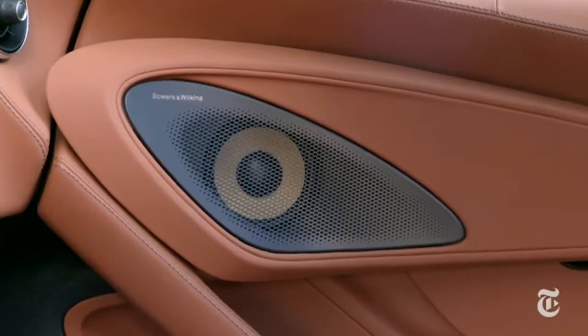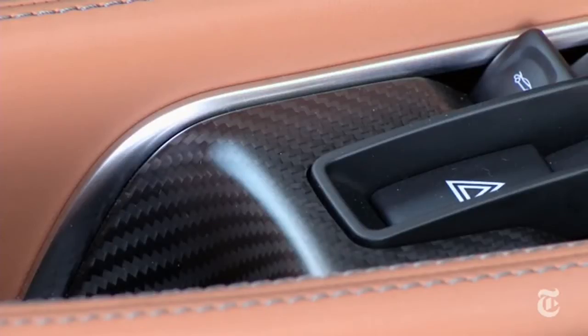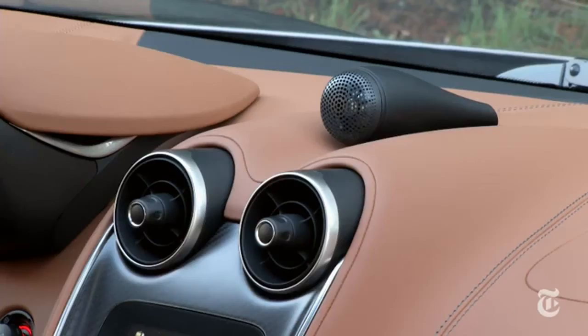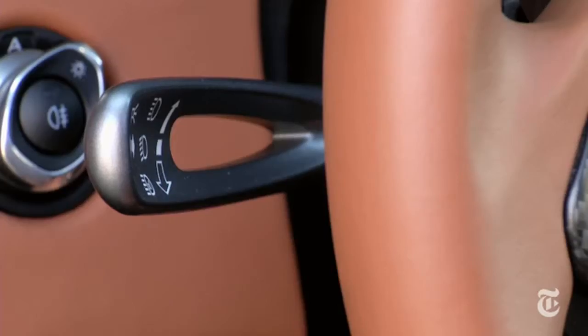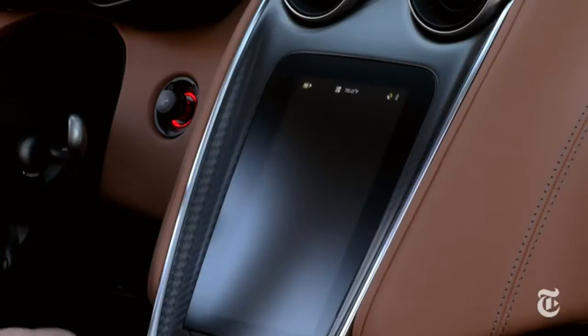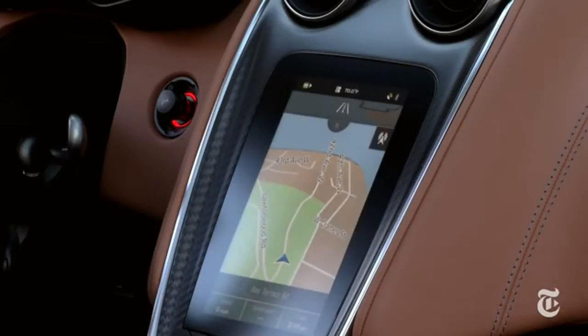Buyers are free to choose from many different leather and stitching combinations to make the car their own. Built in the United Kingdom, the 570 feels more handcrafted and small-volume than cars from Mercedes-AMG and Porsche. Some of the pieces border on art.